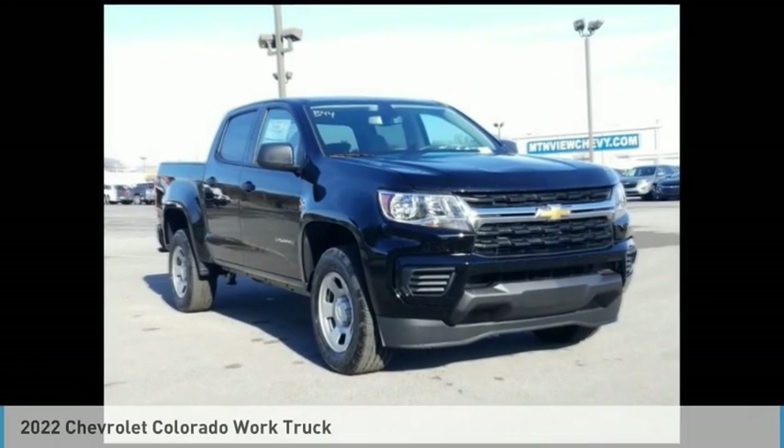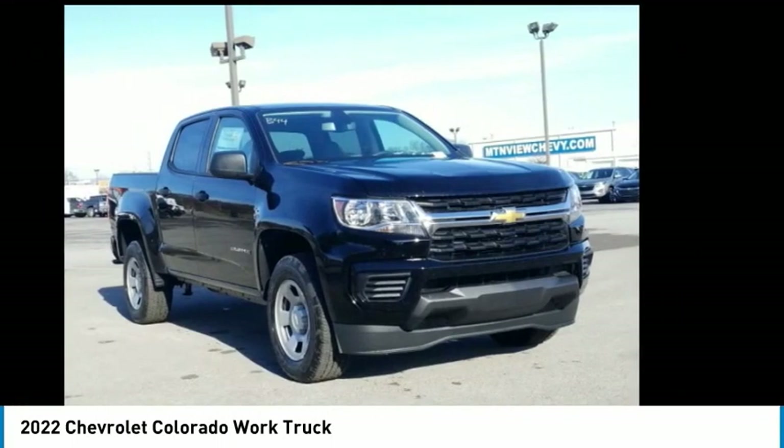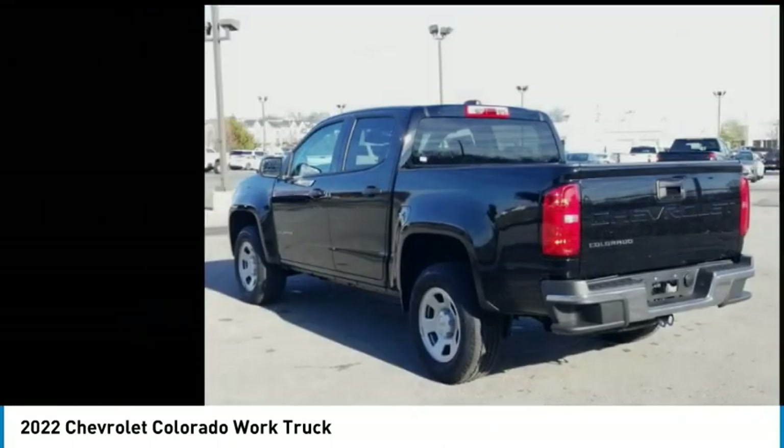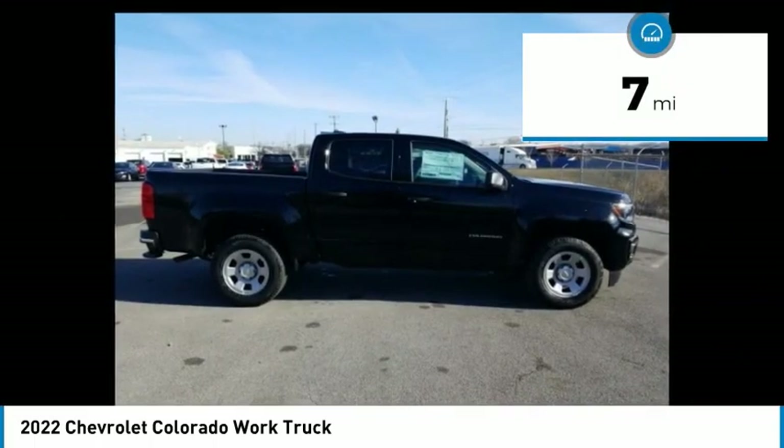Today with the 2022 Colorado — great hauling capability, powerful, rugged, and a great Chevy price. Colorado is it. This vehicle has less than 100 miles.